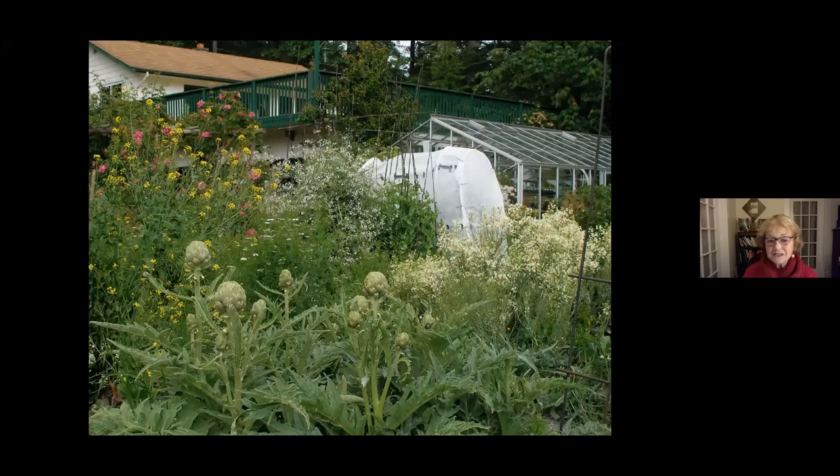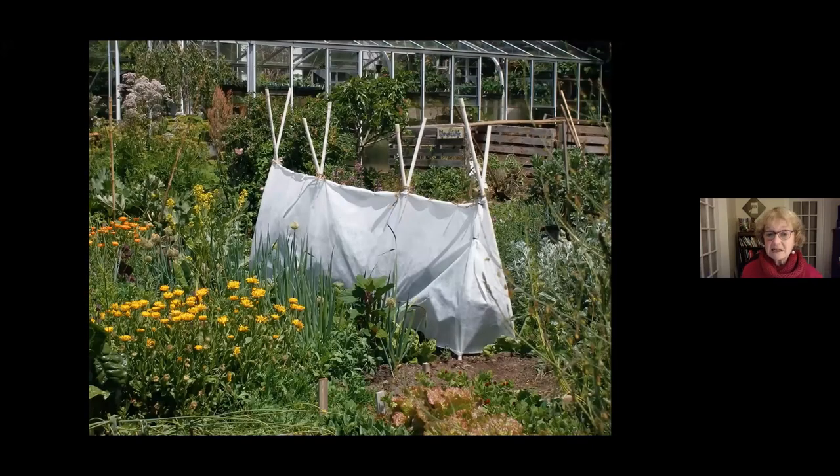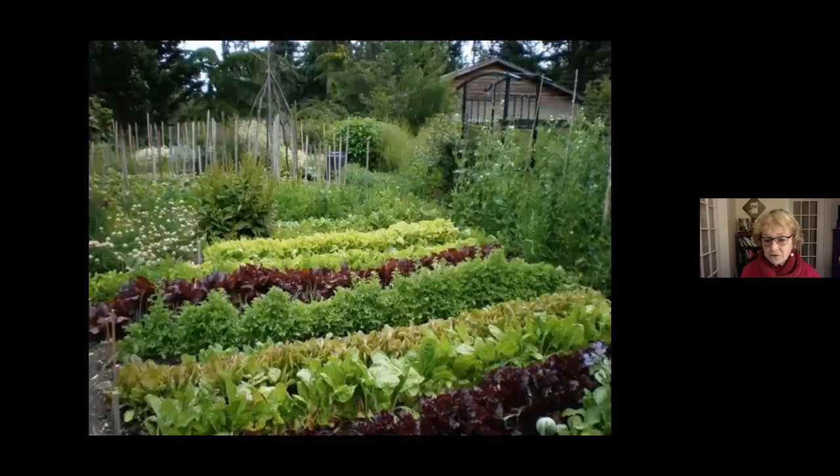A seed saving garden doesn't always look the tidiest, but this is the part of the plant's life cycle that most gardeners miss out on. When you don't allow your plants to go to seed, you miss the final stage — the colors of the flowers, the fantastic shapes and forms. It's amazing how many types of seeds you can save from a relatively small space, as long as you understand what crosses and what doesn't.